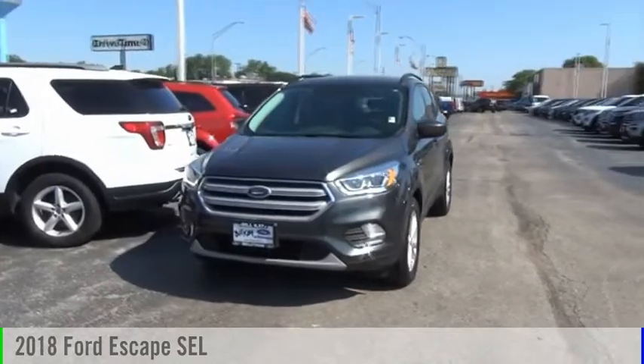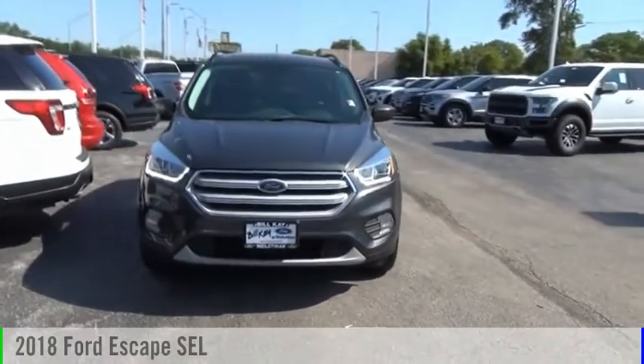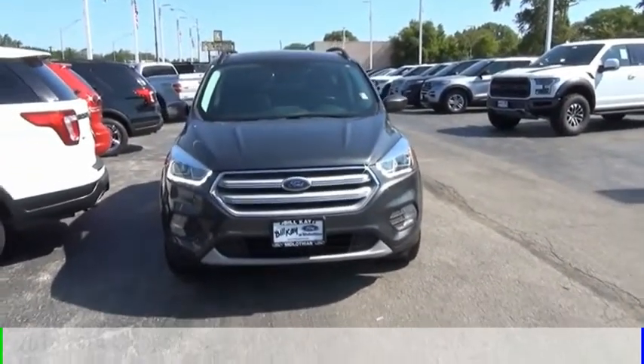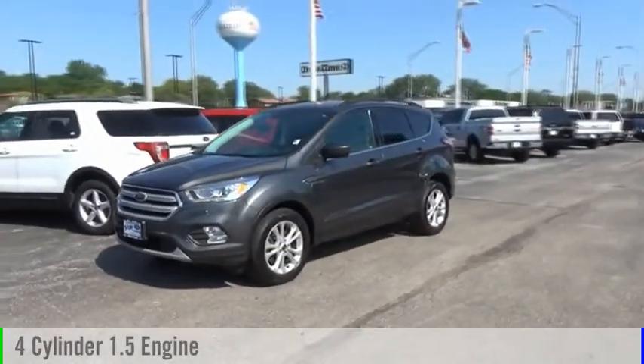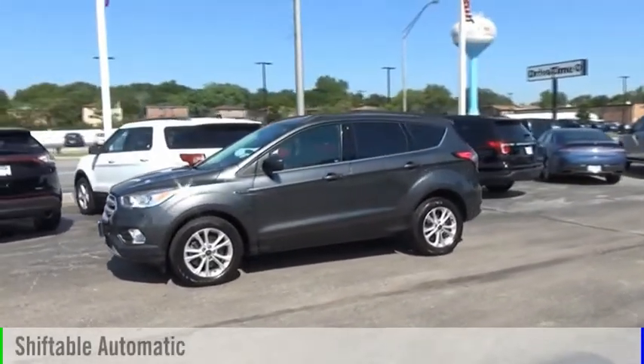Stop by and take a look at the 2018 Escape. This vehicle is powered by an all-wheel drive, four-cylinder, 1.5-liter engine, and comes with an automatic transmission.